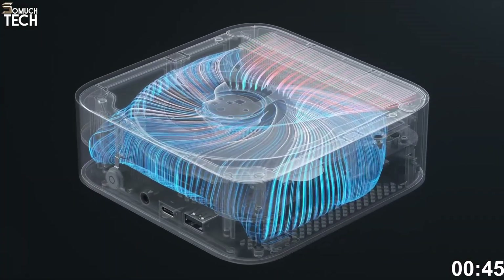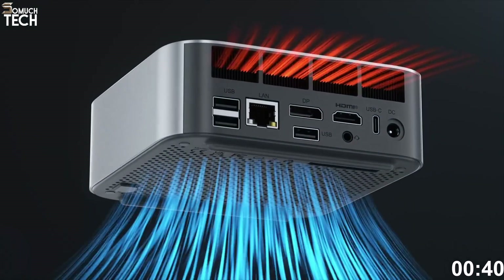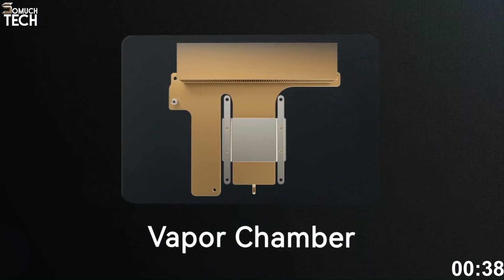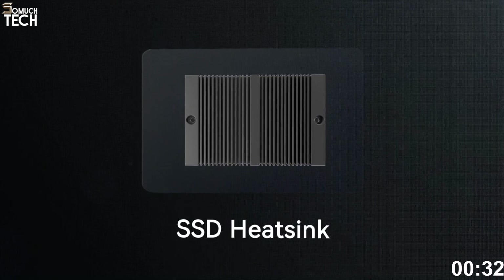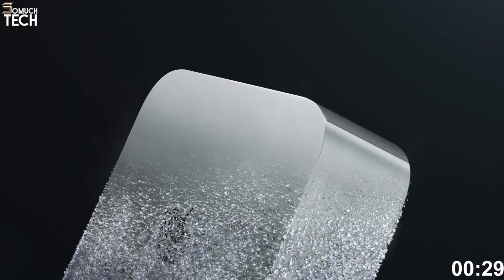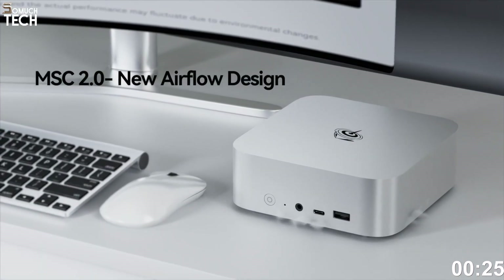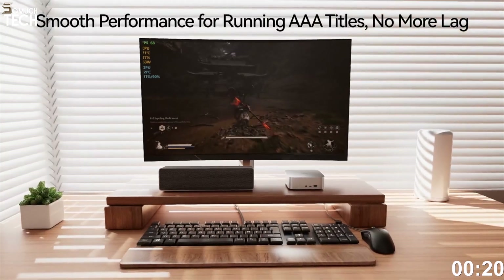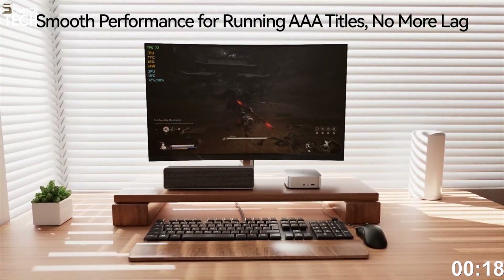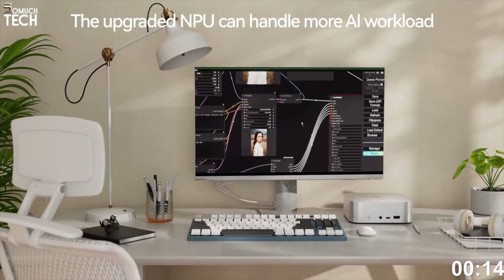Out of the box, it includes 32GB DDR5 RAM, a 1TB NVMe SSD, and a silent fan setup that rivals Apple in terms of noise. The build is all-metal with excellent thermals, staying cool to the touch during long sessions. It also includes USB 4, dual 2.5GB LAN ports, Wi-Fi 6, Bluetooth 5.2, and supports up to 3 4K displays. For streaming, virtual machines, or even as a home theater PC, it works like a charm.